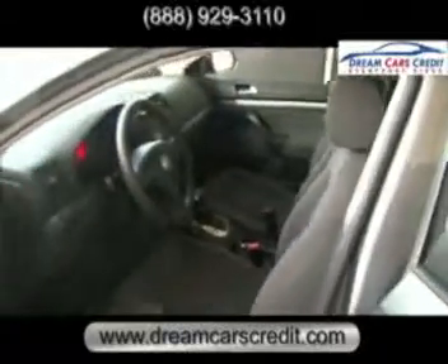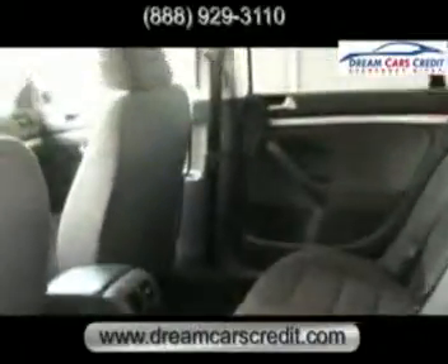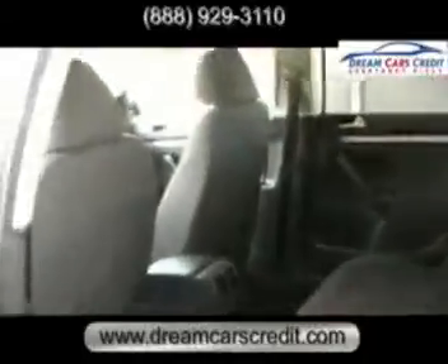You can call us toll-free at 888-929-3110. Or if you're ready to test drive this dream car, why don't you come on down and see us. We're located right off Highway 290 East in Austin.